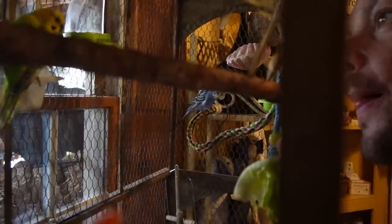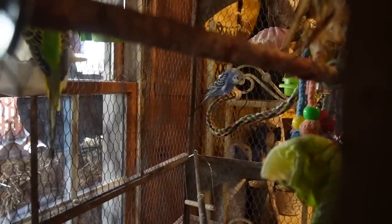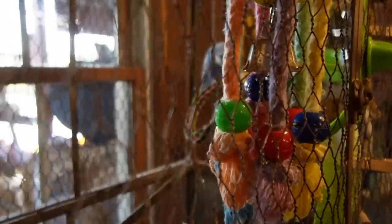That one over there is looking a little weird. Hello little budgie — what's wrong with his neck? Nothing. Hello! Hi, you're so pretty. Pretty bird.